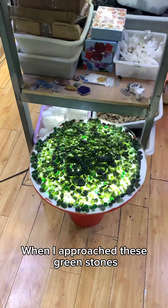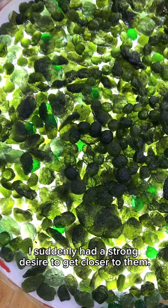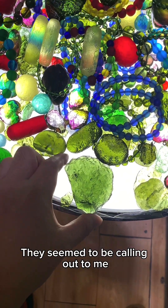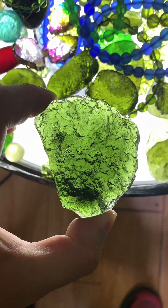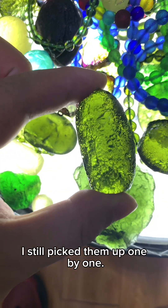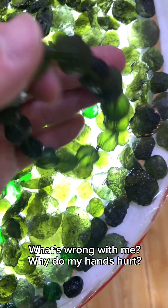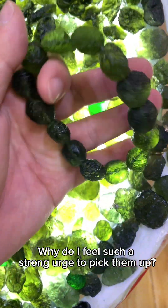When I approached these green stones, I suddenly had a strong desire to get closer to them. They seemed to be calling out to me — pick me up, pick me up quickly. Even though my hand suddenly felt some pain, I still picked them up one by one. What's wrong with me? Why do my hands hurt? Why do I feel such a strong urge to pick them up?